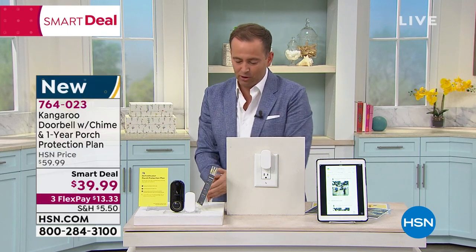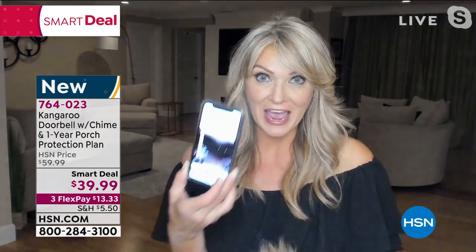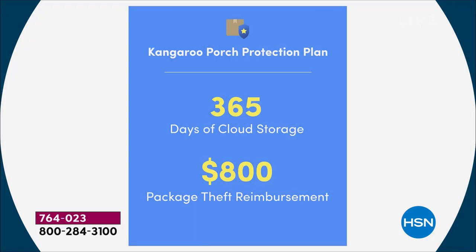I want to quickly address the porch protection plan, a wonderful added extra we're including for this celebratory smart deal. With the porch protection plan, if someone comes to your door and steals a package, you now have the video evidence. You file a claim and can receive up to $800. Today is the first day we're launching this — we've had up to $300 of porch protection in the past, but for the smart deal, we're giving you up to $800 of reimbursement.